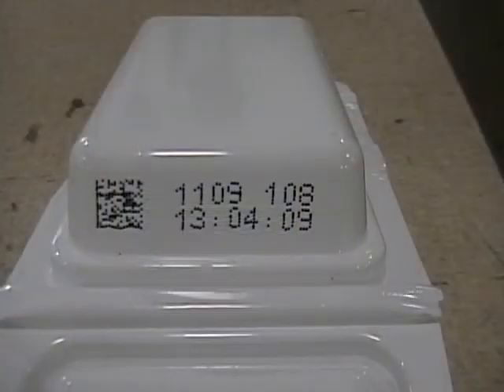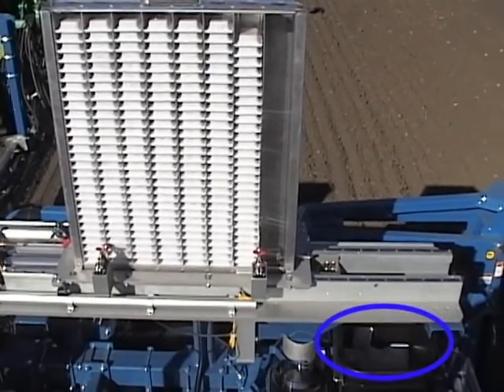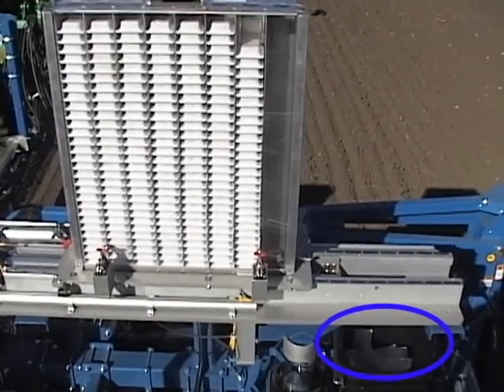The cartridges are printed with a 2D data matrix barcode and alphanumeric symbols for ease of identification. Once the seed is planted, the recyclable seed cartridges are collected on the planter and can be handled in a variety of ways.